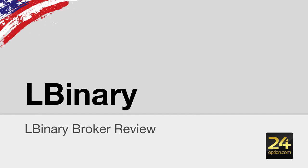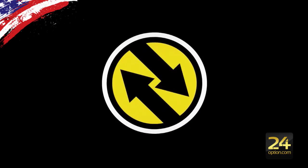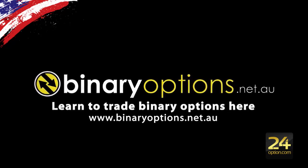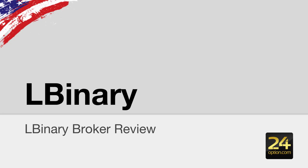In this video, I am reviewing LBinary. Hi guys, this is Chris Morton from binaryoptions.net.au and in this video I am reviewing LBinary.com.